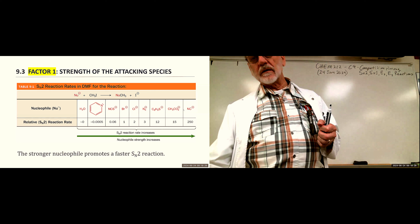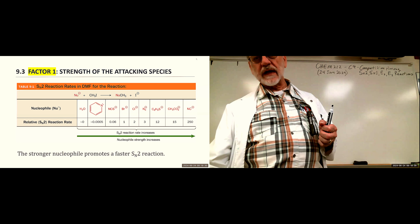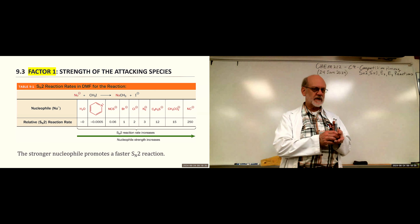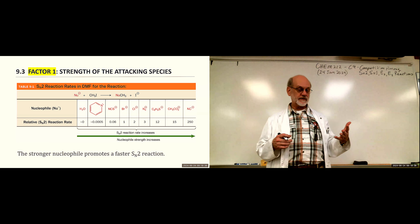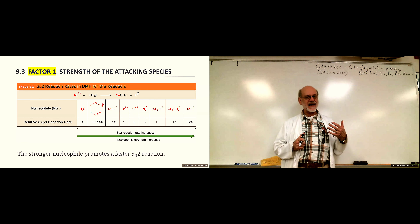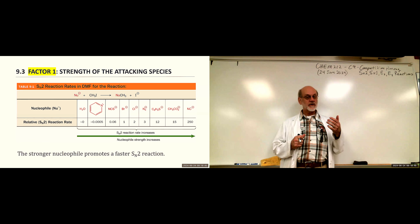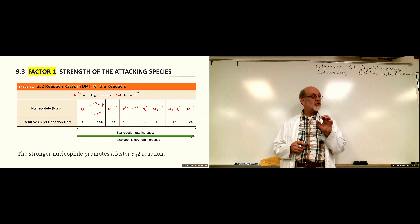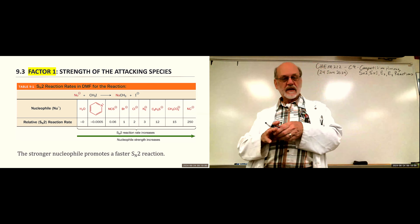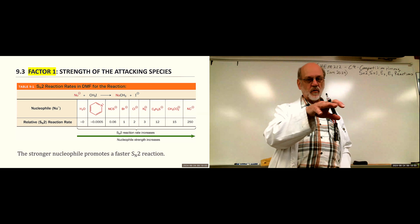Since we have to deal with these factors, there are six factors to consider and they're in order of importance. The most important factor is the strength of the attacking species — whether it's considered a nucleophile or a base. How strong is it? Will it be a nucleophile for the SN2, or does it favor SN1? The strength lists these species in order.